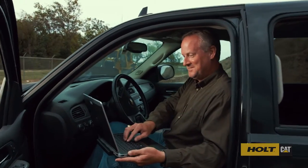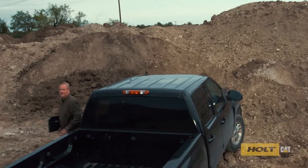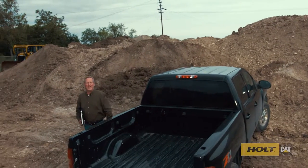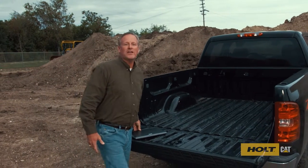Hey there, hang on a second. You know what I just did? I just checked on the location of my equipment and found out how much fuel it used today. Thanks to VisionLink from Holt Cat, it's that simple. Thing is, I had no idea what all VisionLink could do for me. Now I wonder how I managed without it. Just listen to what it can do for you.